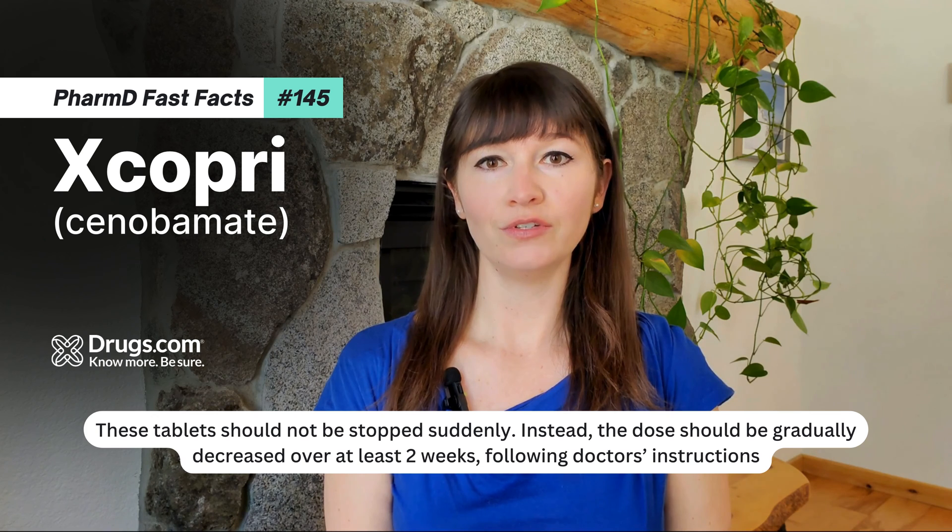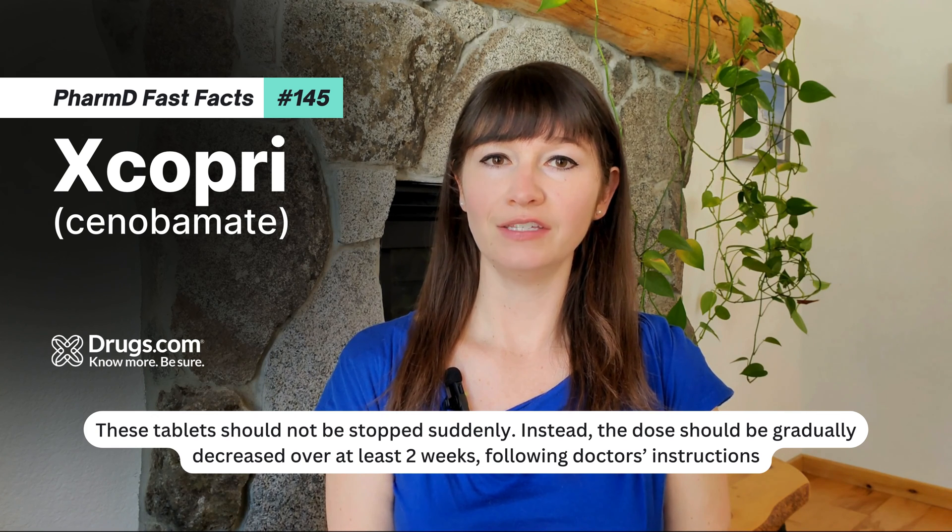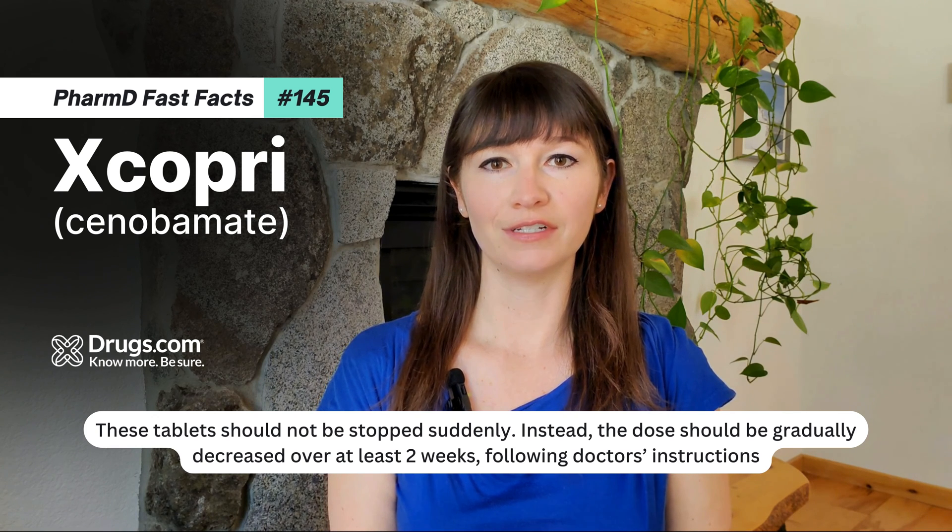These tablets should not be stopped suddenly. Instead, the dose should be gradually decreased over at least two weeks following doctor's instructions.